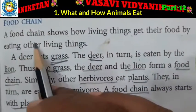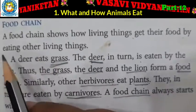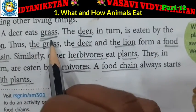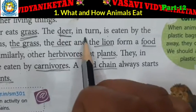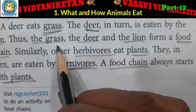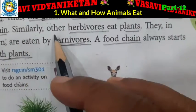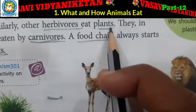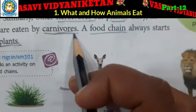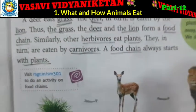Food chain. A food chain shows how living things get their food by eating other living things. A deer eats grass. The deer in turn is eaten by the lion. Thus the grass, the deer and the lion form a food chain. Similarly, other herbivores eat plants and they in turn are eaten by carnivores. A food chain always starts with plants.